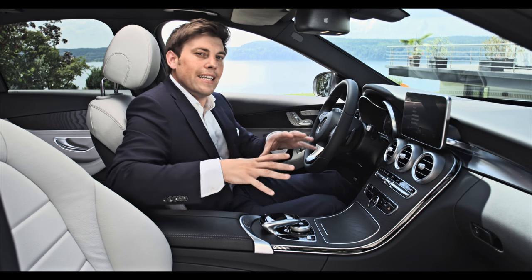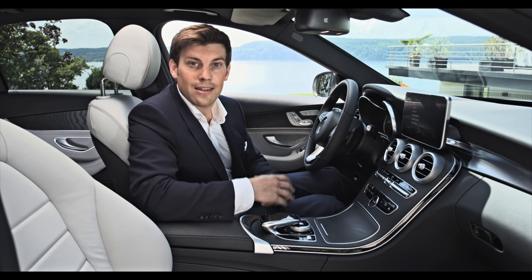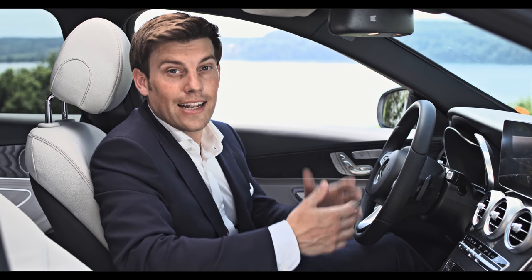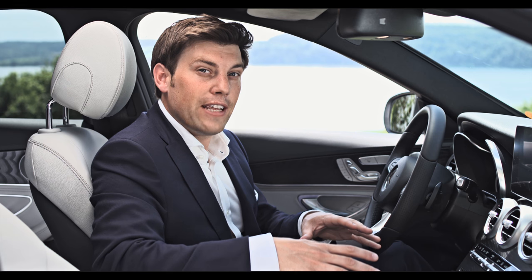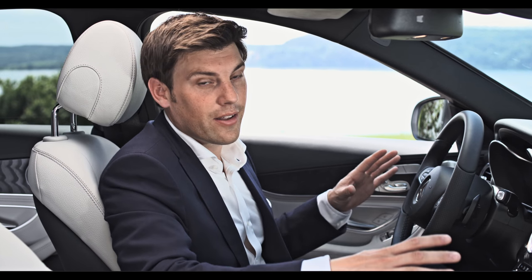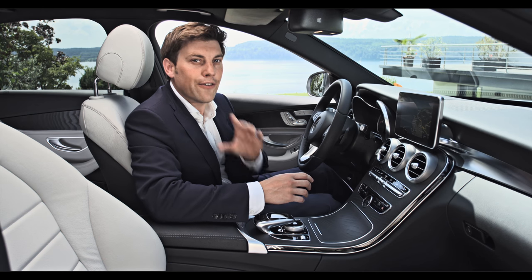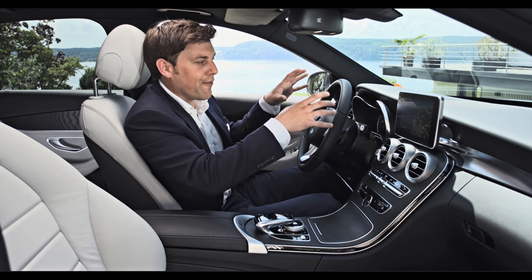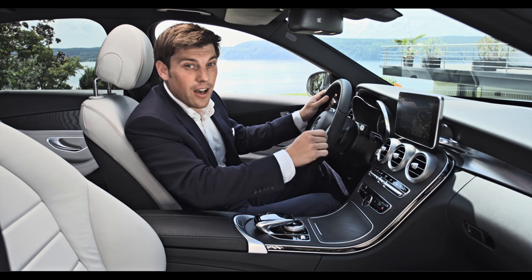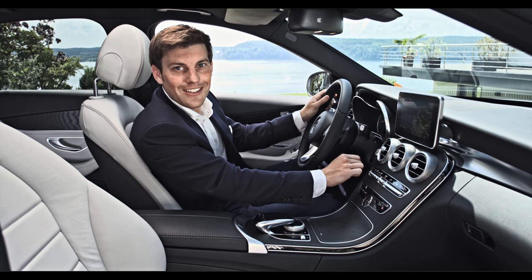Technology really is the buzzword here, which brings us to the plug-in hybrid tech within this car. Plug-in hybrid technology is setting standards in the fields of efficiency and driving. The C350e provides local emission-free driving up to 31 km, all in the comfort typical of a C-Class. If the hybrid driving mode is selected, the internal combustion engine is generally switched off and the car starts completely noiseless. Isn't that amazing?